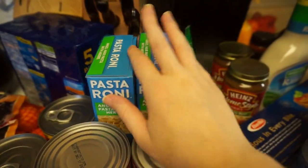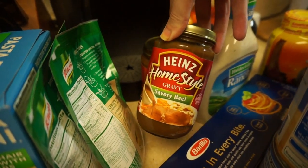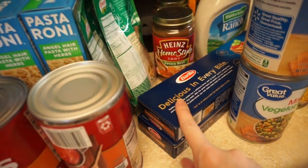My husband wants to do meatballs and gravy, so I got two things of gravy and two things of whole grain spaghetti noodles.